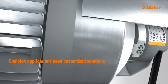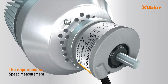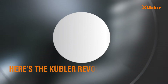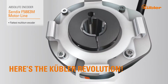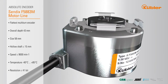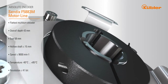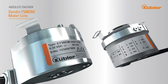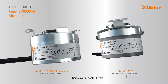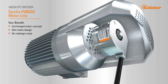Complex applications need customized solutions. It's often not good enough to simply measure the speed — the drive also has to execute positioning tasks. Here's the Kübler revolution: we have successfully built multi-turn technology into an incremental Sendix 5020 design in our Sendix F5883M motor line. The most significant benefit is that its motor concept will remain unchanged. Depending on the application, you can easily switch from an incremental to an absolute encoder without incurring any additional cost for redevelopment or redesign. Your motor remains just the way it is.